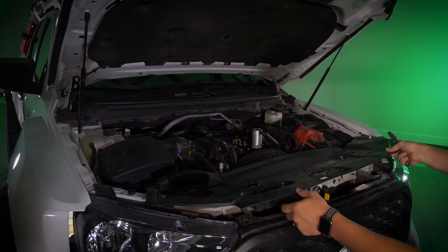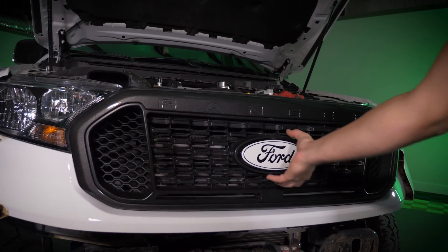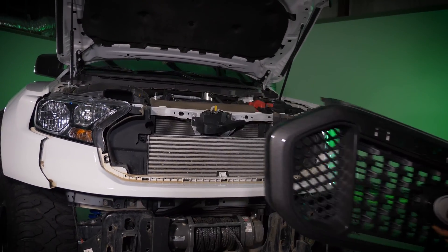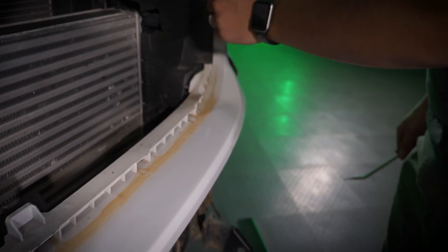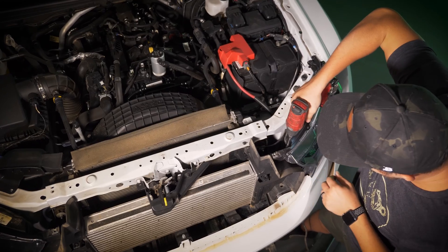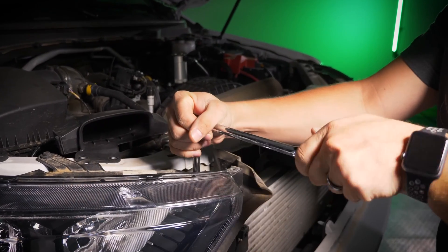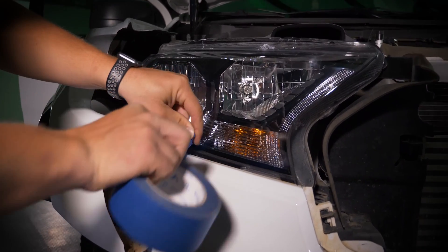They'll plug into the factory connectors for the stock headlights, and each assembly includes all of the necessary connectors, seals, and pigtails for a plug-and-play install. No error codes, no flickering, hyper flashing, or radio interference. They can easily be removed and will not void your factory warranty. The headlights will work on trucks that came stock with the basic halogen headlights and the higher-end version with the projectors and the LED DRL.